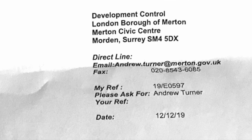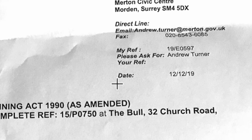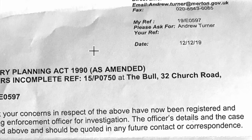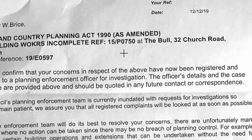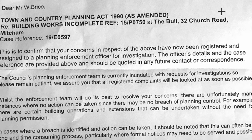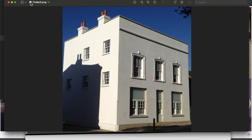So I wrote and complained to the planning enforcement, and they replied and gave me a case number — 19, as in 2019. The reply stated: 'This is to confirm that your concerns have now been registered and assigned to a planning enforcement officer for investigation. The council's planning enforcement team is currently inundated with requests for investigation, so please remain patient.' Well, I was patient. Every so often I would contact the planning enforcement officer. And what happened? Nothing. That planning officer has since left the council.